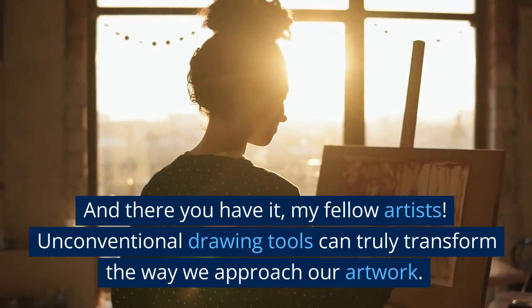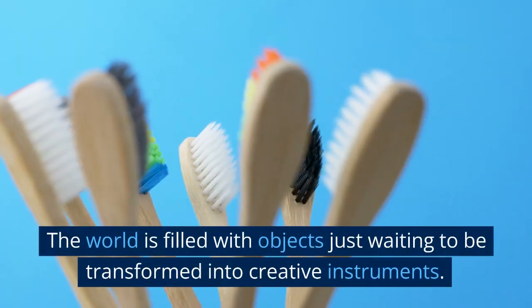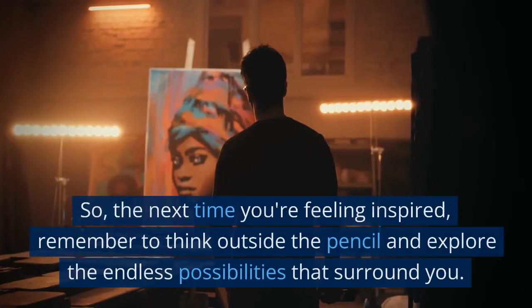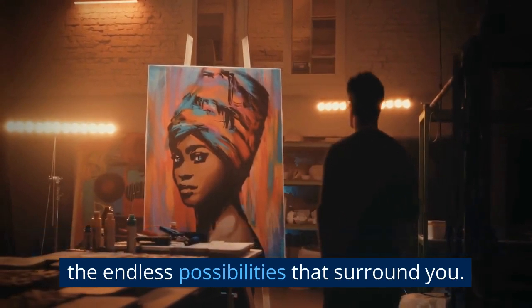And there you have it, my fellow artists — unconventional drawing tools can truly transform the way we approach our artwork. The world is filled with objects just waiting to be transformed into creative instruments. So the next time you're feeling inspired, remember to think outside the pencil and explore the endless possibilities that surround you.